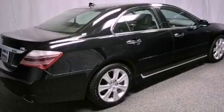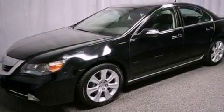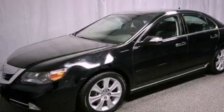Its top features include a sunroof, a cooled passenger seat, commercial-free satellite radio, aluminum wheels, and a rear-view camera.